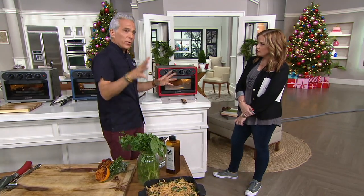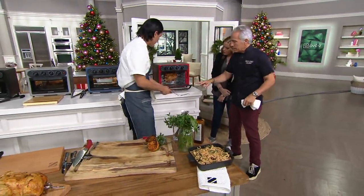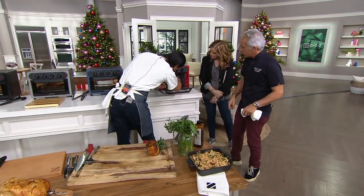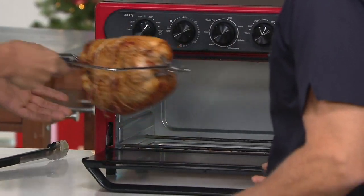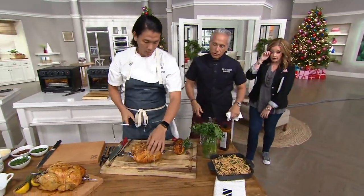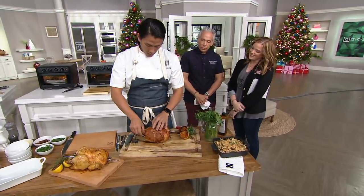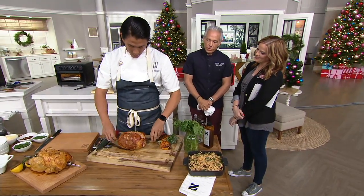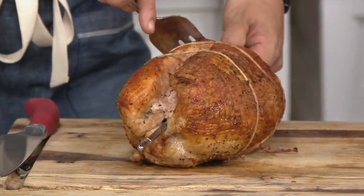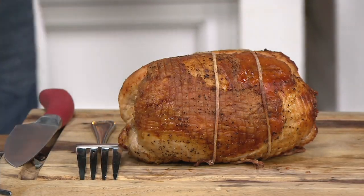The rotisserie is one of the best features. Jeffrey has an eight-pound turkey breast in there. Chef Eric — who's been with Jeffrey for eight years, has earned multiple Michelin stars, and appears with him on Iron Chef — uses the included removal tool to lift the turkey right out. The results are gorgeous.